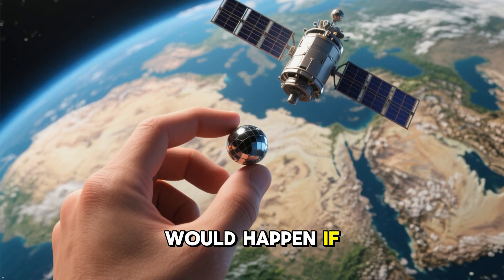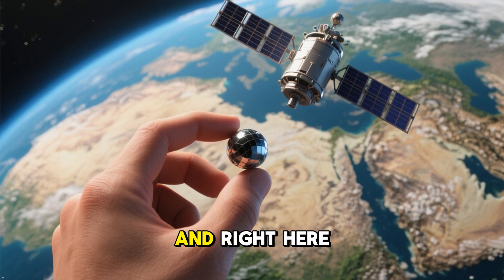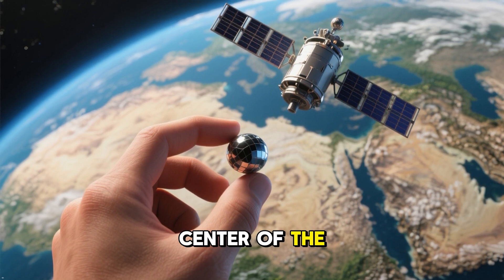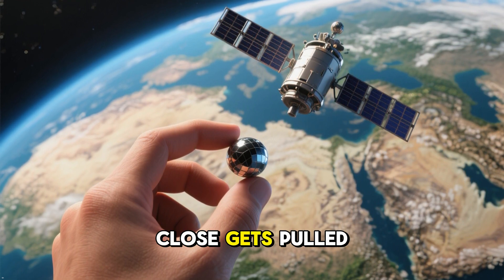Well, let's take a look at what would happen if we launched a satellite into space. Let's imagine our satellite is just a little ball, and right here on the ground is Earth. Now, if we just let this ball go, it'll just fall straight towards the center of the Earth. That's because Earth has a gravitational pull and everything that gets too close gets pulled in.